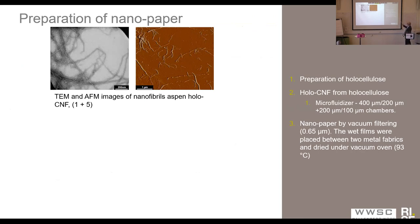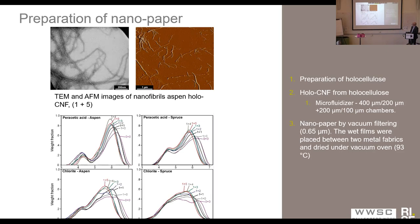The procedure was to prepare Holo-CNF and then make CNF using a microfluidizer, following a procedure where you start with a more coarse reactor. In our case, we only ran our materials once through the coarse one and then various numbers through the fine reactor in the microfluidizer. Then we made films that we measured for mechanical properties. We also did size exclusion chromatography of all the fibers that we made, and this confirms the difference between peracetic acid and chloride delignification.